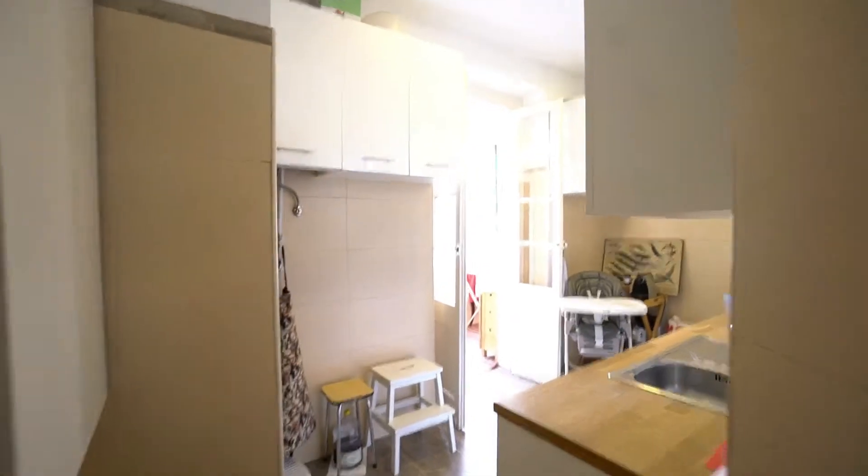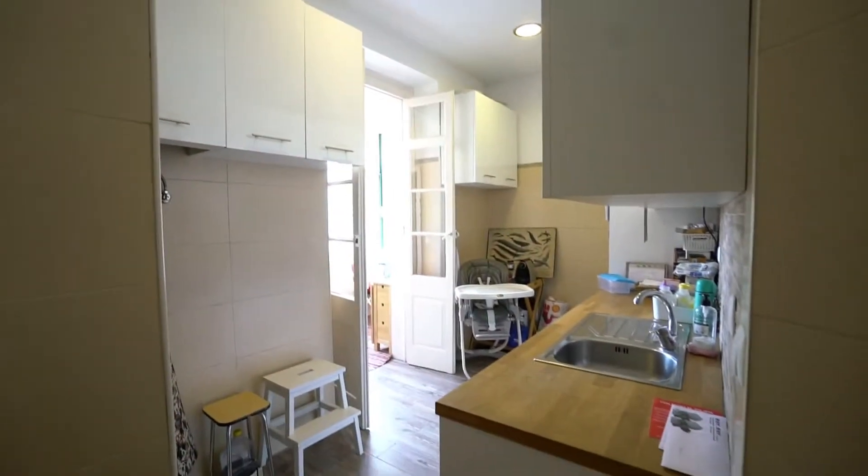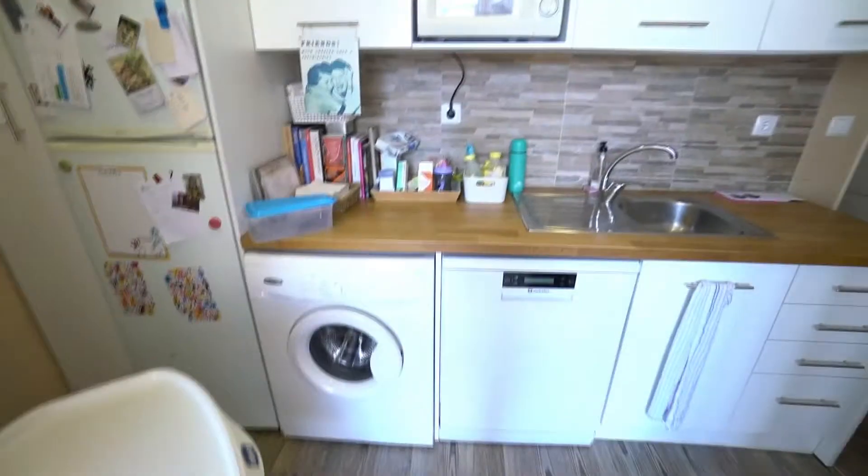Here you have the kitchen. It's fully equipped. It's a new kitchen — very modern and clean and wide and very, very nice — with a washing machine.